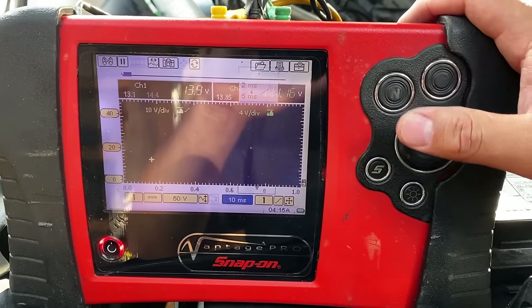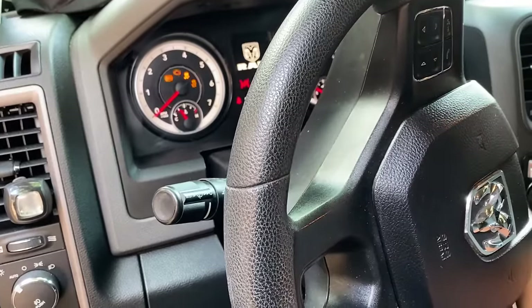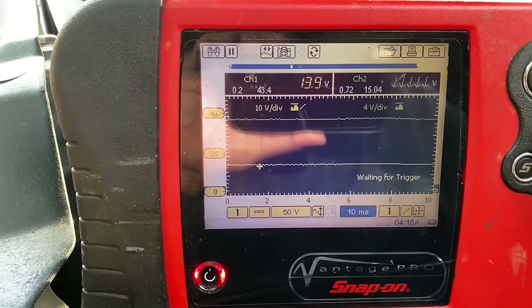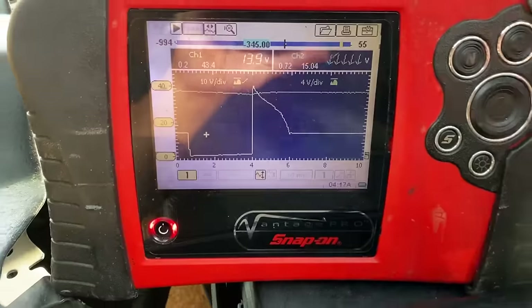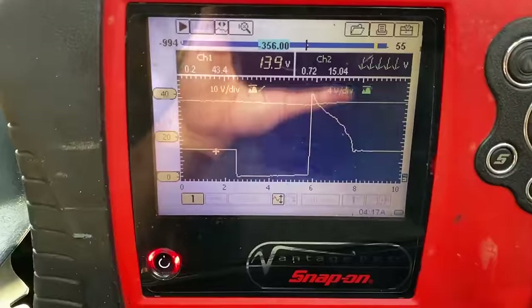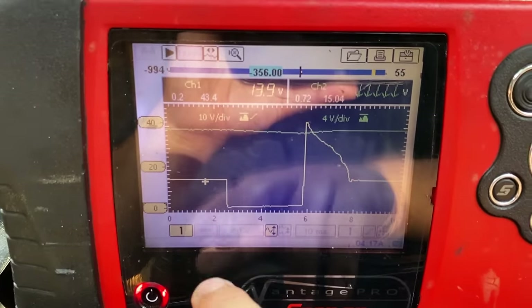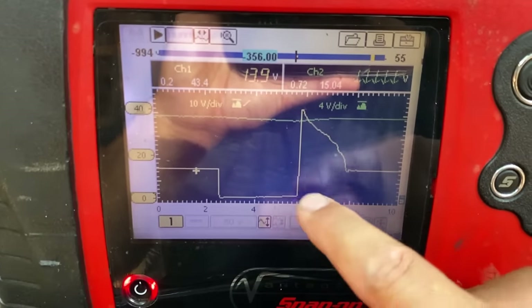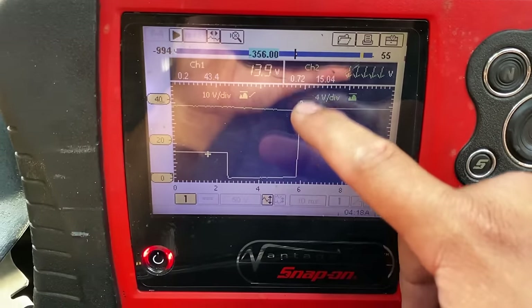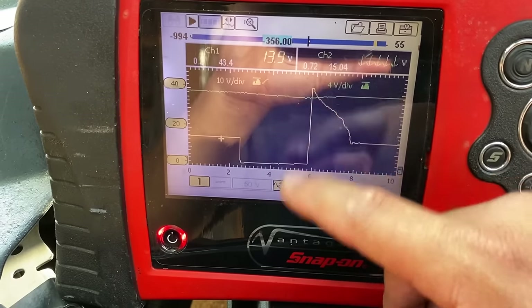Let's zoom in to a 10 millisecond time base to get some detail. I'll set up a trigger, shut the engine off, and restart it to capture the waveform. Looking at the still image of the ignition firing event: during system voltage the PCM grounds the circuit — that's the dwell time — then the computer releases ground and we get this big voltage spike. That's our firing line, reaching upwards of 40 to 45 volts, which looks pretty good.